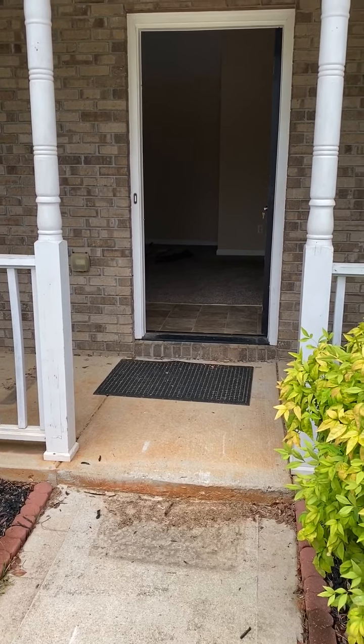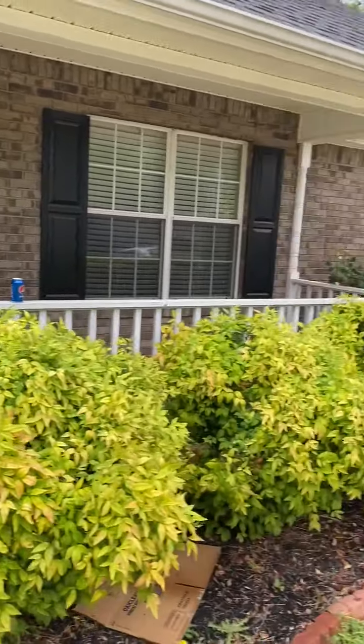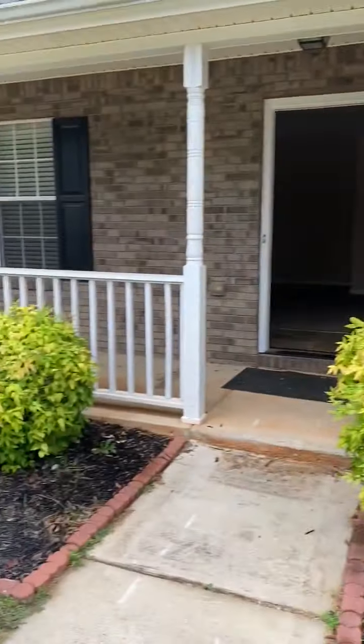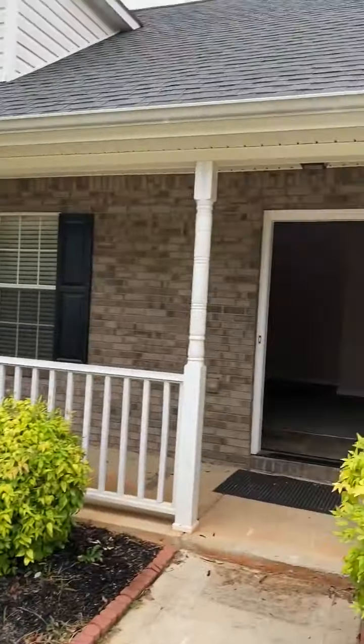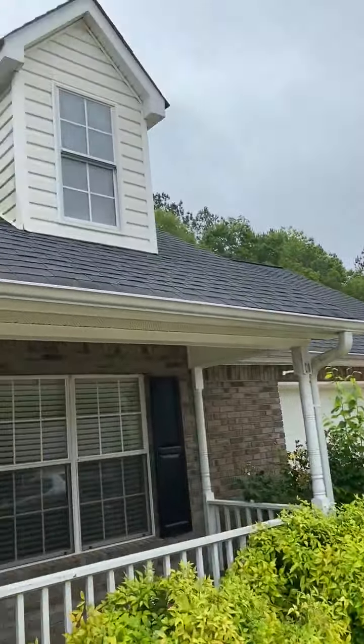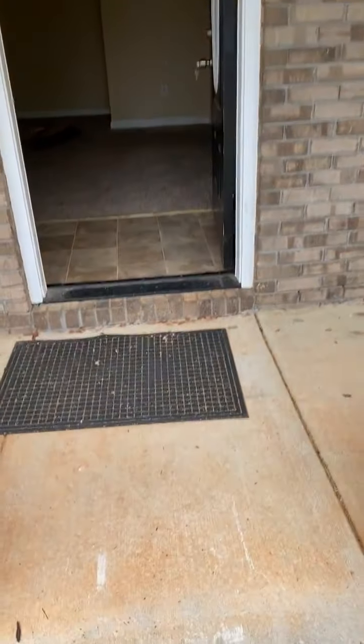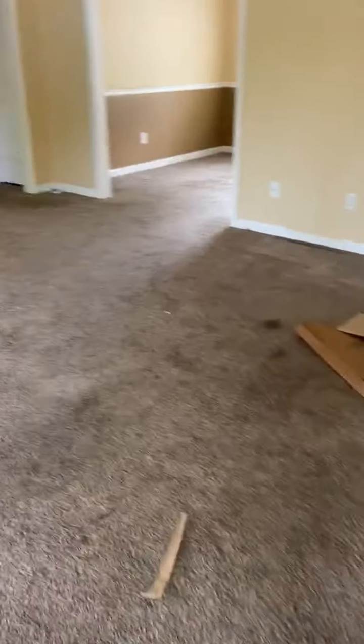This is a turn video for 450 Cornel Pass, Jackson, Georgia. Outside, the exterior needs pressure washing. There are a few items left in the house, outside, and in the garage.